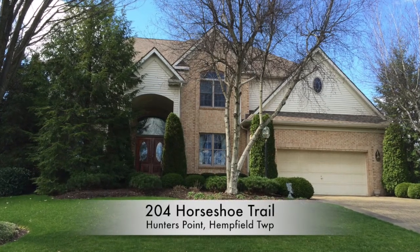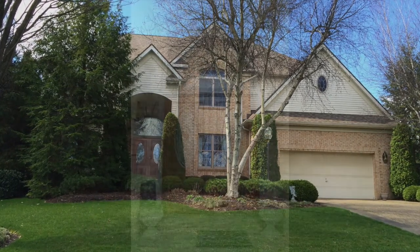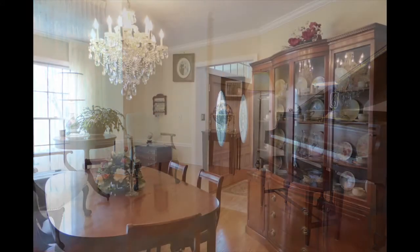Welcome home to 204 Horseshoe Trail in the desirable Hunter's Point neighborhood in Hempfield Township. The impressive entry opens to a formal living room and formal dining room with crown molding and hardwood floors.